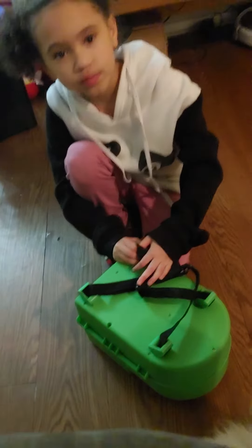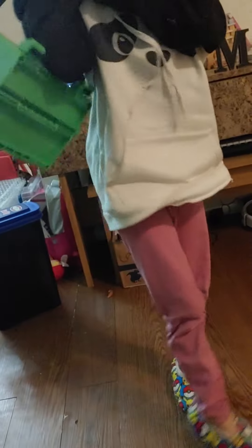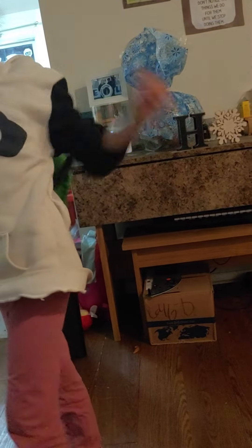And you can take it wherever you go? Uh huh. Let's see you put it on. Awesome. Awesome. Thanks, she's awesome.